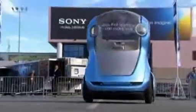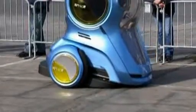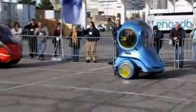The ENV, short for Electric Networked Vehicle, certainly looks like the future. GM estimates that by 2030, more than 60% of the world's population will live in cities.